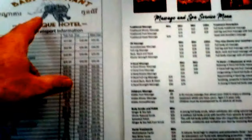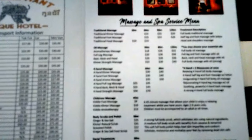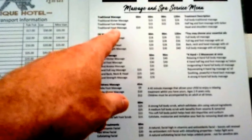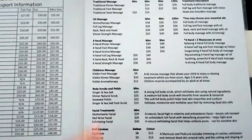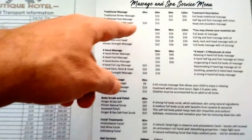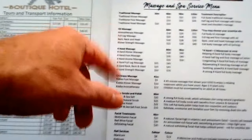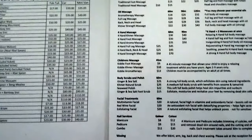They also do massage and spa in the in-house spa at the back. Traditional Khmer massage, foot and head massage, oil massage, kids massage, body scrub and polish, facial treatments, nail service, waxing — all sorts of stuff. Khmer massage is 15 bucks for 60 minutes. Pretty good. Competitively priced there as well. Good things to do while staying at Baby Elephant Boutique. Cool, that's nice, chilled out.